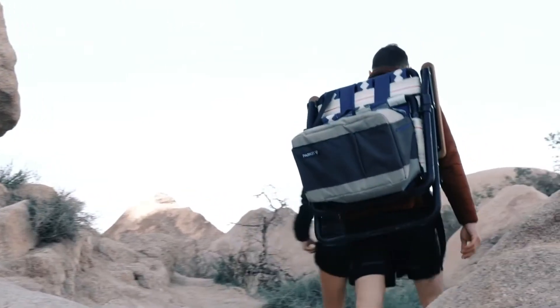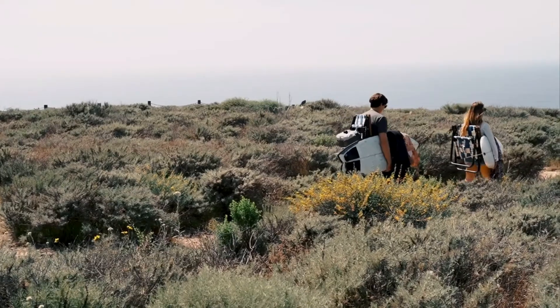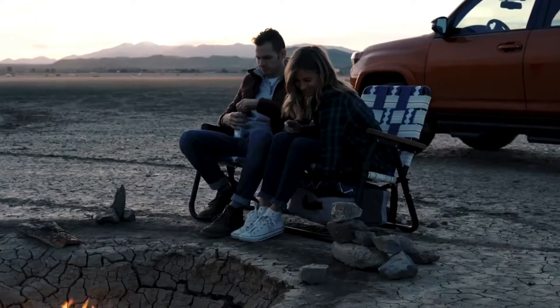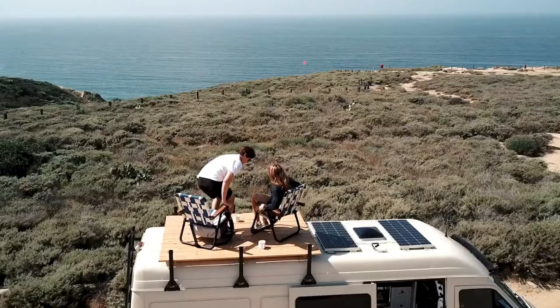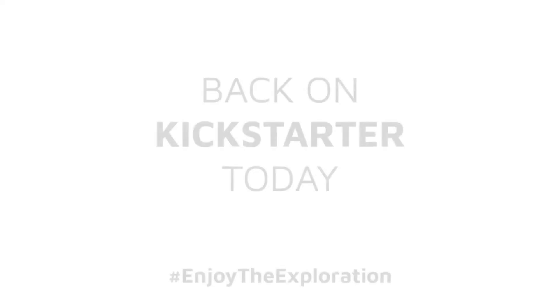We built the Voyager because we needed it. It's a product that has everything we wanted after a long day of riding in the Sierras or surfing the local beaches. It's a product that brings our friends and our families together to sit around a fire and tell the stories of our lives. Thank you for your support and backing as we take this next step in the evolution of our brand. We're excited to share the Voyager with the world and we hope that you'll continue to enjoy the exploration.